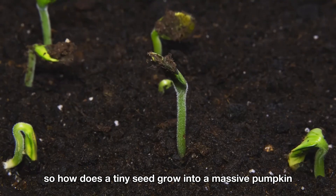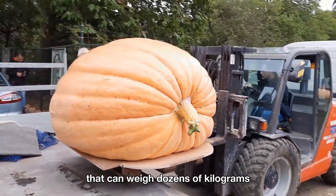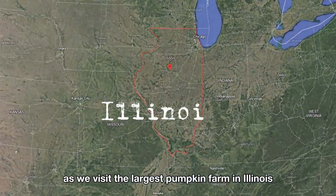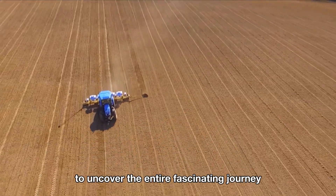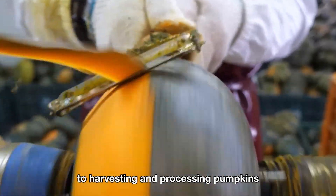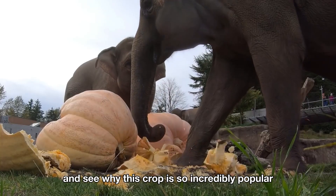So, how does a tiny seed grow into a massive pumpkin that can weigh dozens of kilograms? Join me as we visit the largest pumpkin farm in Illinois to uncover the entire fascinating journey from planting and caring to harvesting and processing pumpkins, and see why this crop is so incredibly popular.